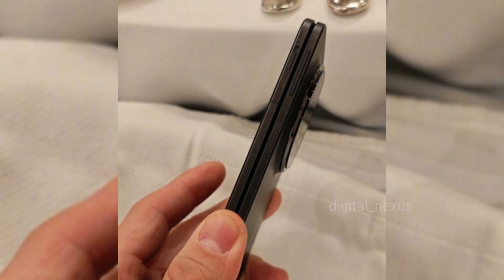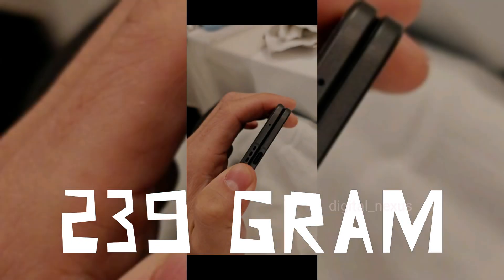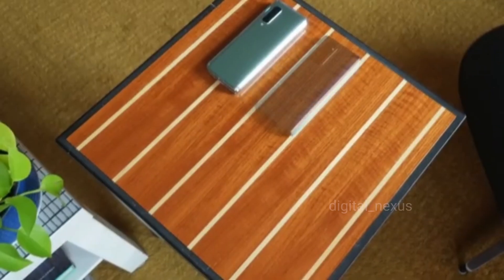The OnePlus Open 2 is the world's thinnest foldable, making it sleeker and more comfortable to hold than the bulkier Galaxy Z Fold 6. At just 239g, the Open 2 is noticeably lighter than the 253g Z Fold 6, making it easier to carry and use throughout the day.